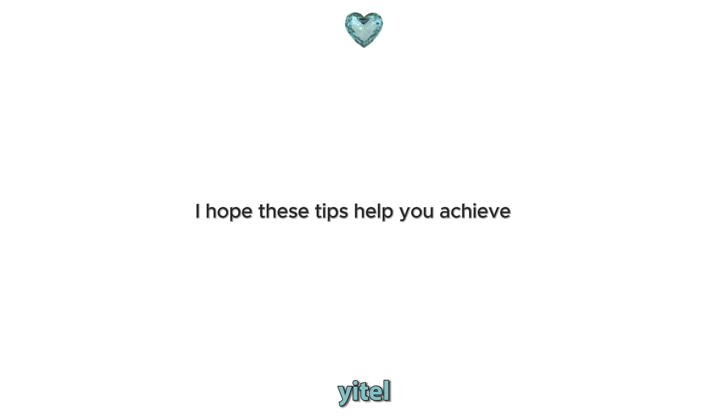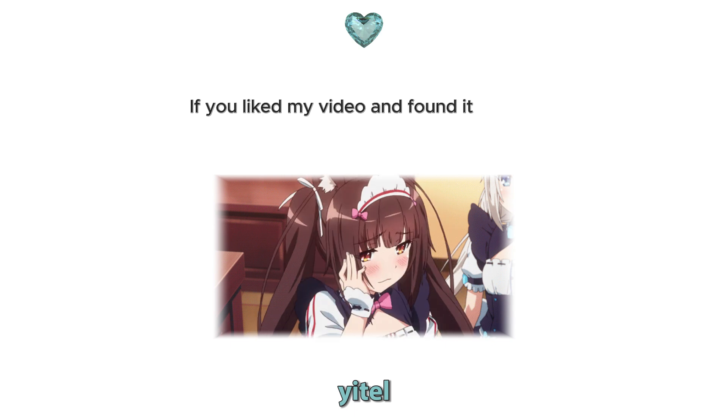I hope these tips help you achieve a more expensive and elegant look. If you liked my video and found it useful, don't forget to like and subscribe. Until the next video, goodbye and take care of yourself.